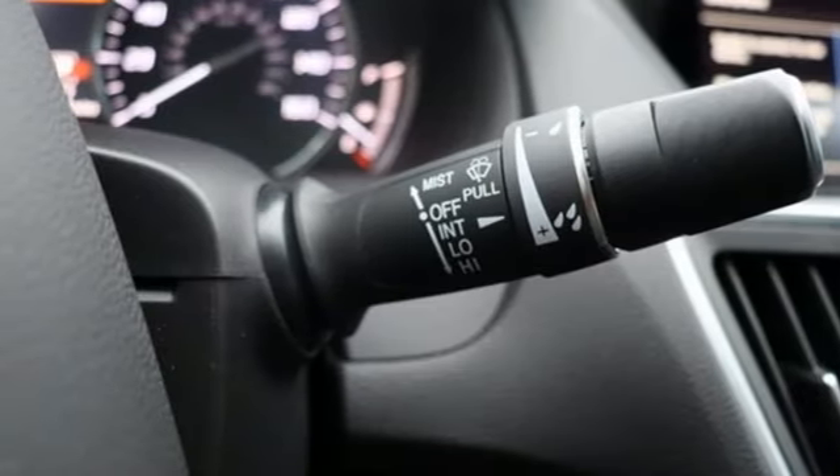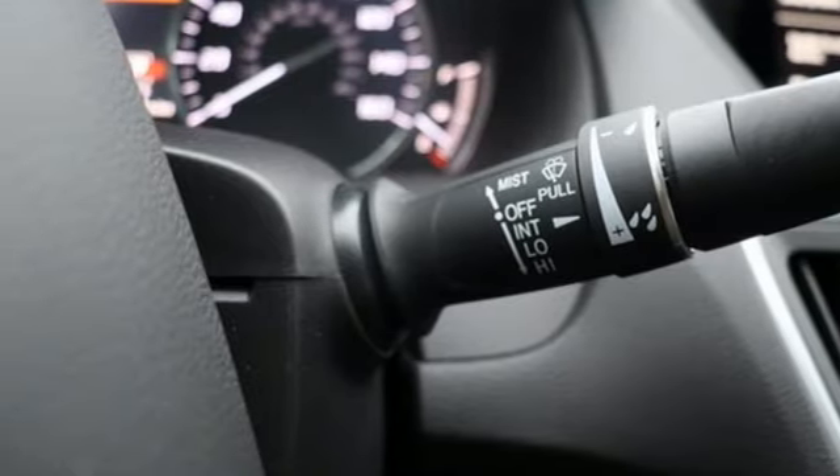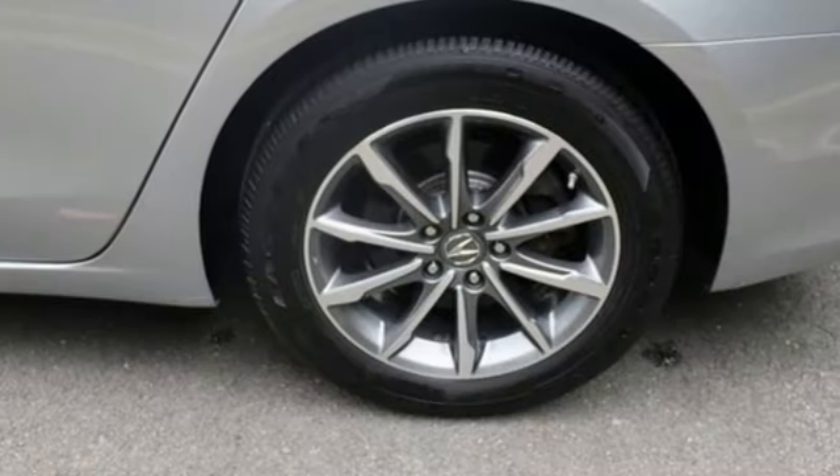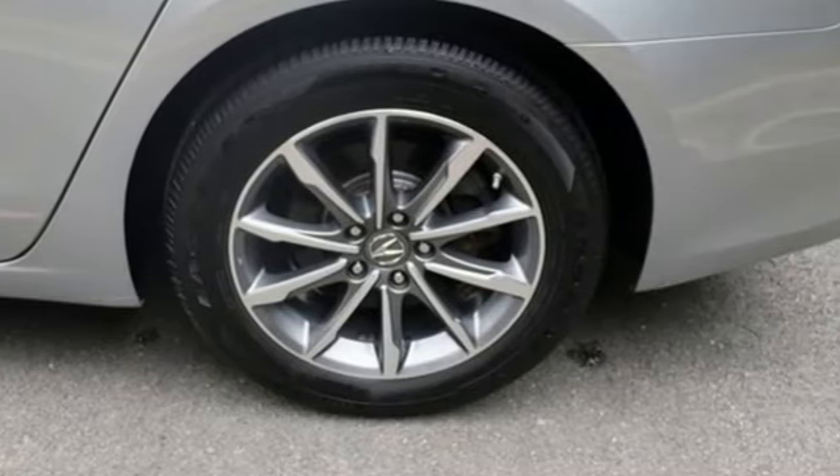All-wheel steering, AM-FM satellite radio, front heated sports seats, automatic suspension management, auto-dimming rearview mirror, and auto-shift manual transmission.